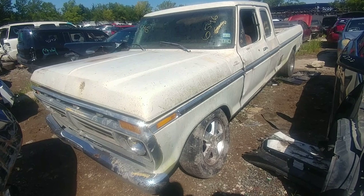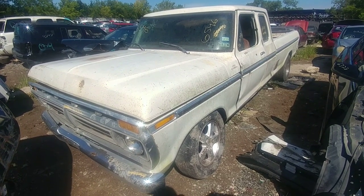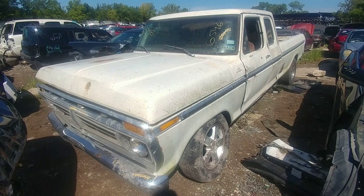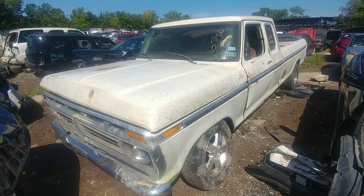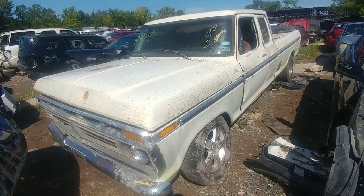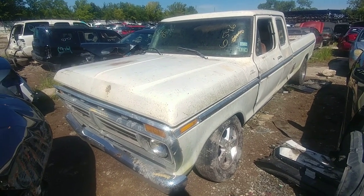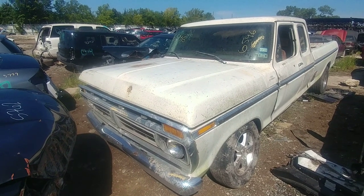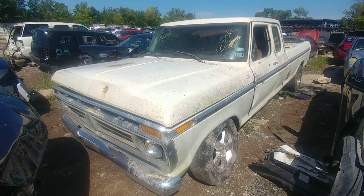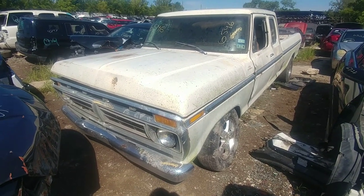Alright man, check it out - I've been wanting to find another one of these in the yard for a while now. I've seen these before, they're super rare. Ever since I started making YouTube videos I haven't found one, and what I mean is an extended cab - or Super Cab as they're called on these mid-70s Fords, 73 to 79. That's my favorite look on these trucks.